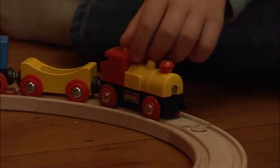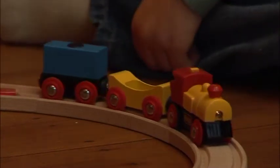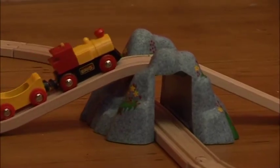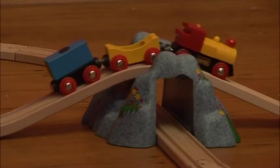What's this? It's a train. Choo choo. The train goes on the track. Whee!